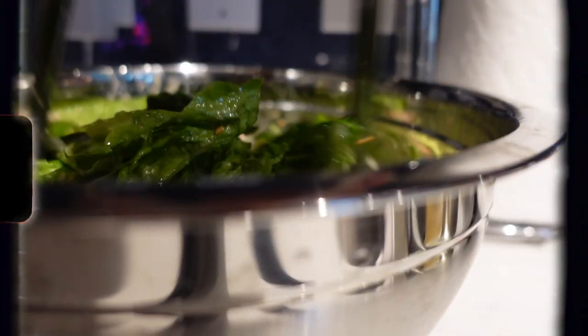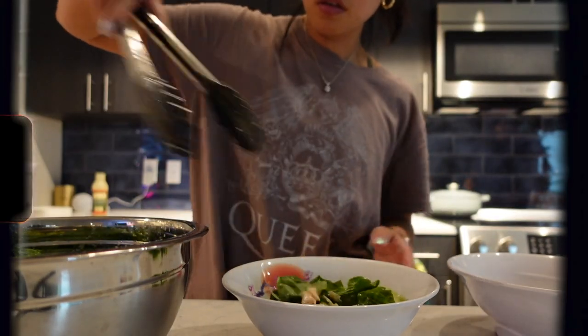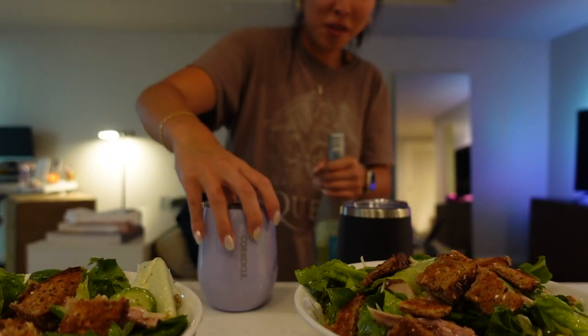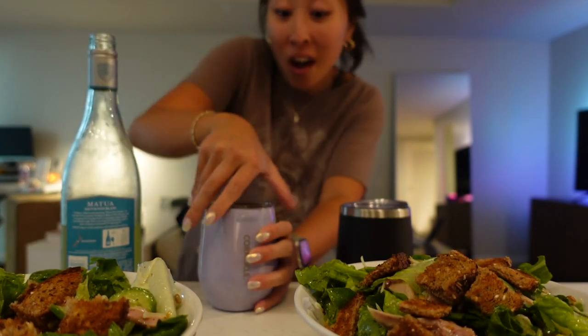We're making caesar salads for dinner using these travel wine things since my wine glasses are still at my old apartment.